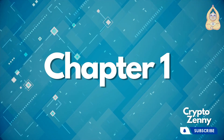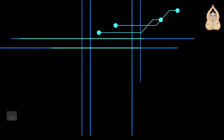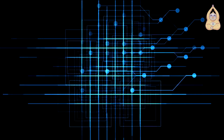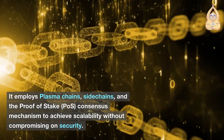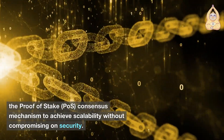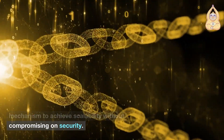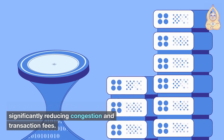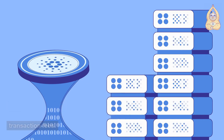Chapter 1: Understanding MATIC's Technology. MATIC's core technology revolves around its Layer 2 scaling solutions. It employs plasma chains, sidechains, and the proof-of-stake (PoS) consensus mechanism to achieve scalability without compromising on security. By utilizing sidechains, MATIC processes transactions off the Ethereum mainchain, significantly reducing congestion and transaction fees.